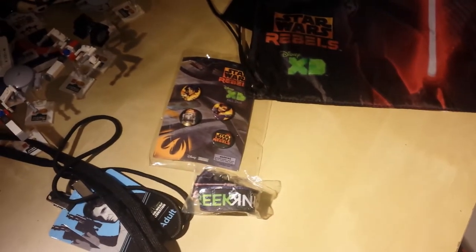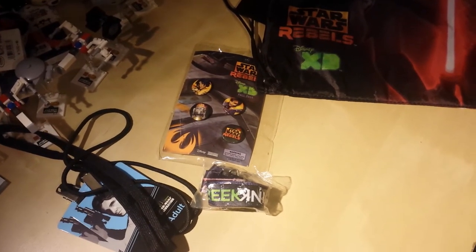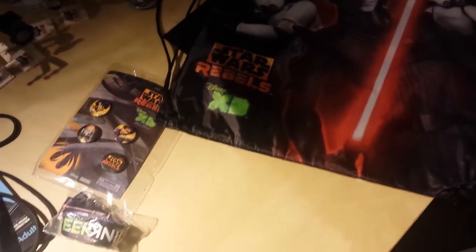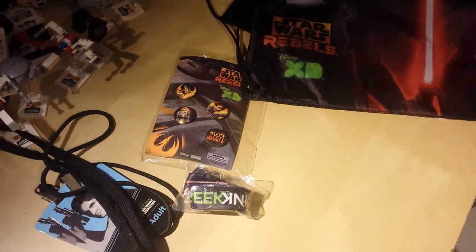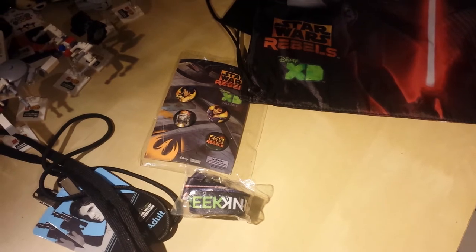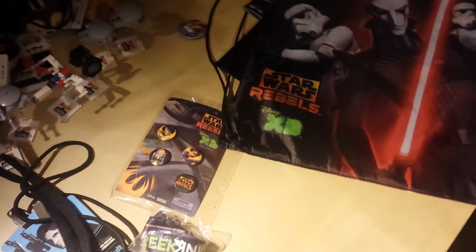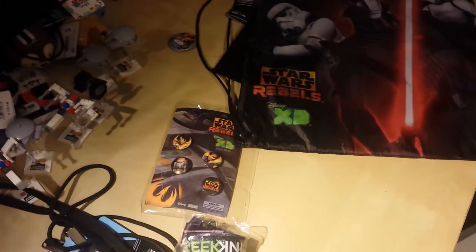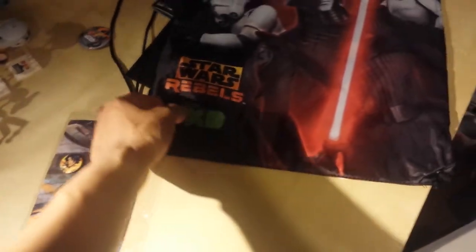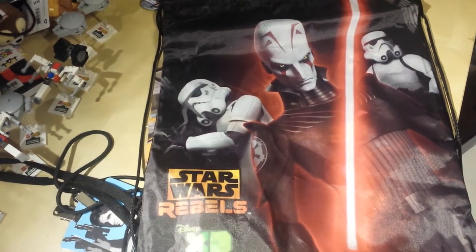I know they were giving out some pins if you went to certain panels. My son was really fussy that first day on Friday, so we couldn't really go to any panels, couldn't stand in any lines to take pictures with anything — there's not a lot of things we could do with him because of his temperament. But we did see a lot of cool stuff, took a lot of pictures. Overall it was fun, I had a good time. I like Star Wars a lot, but maybe if I was a diehard fan I would have really loved it. The lines and just how packed it was kind of killed it for me.